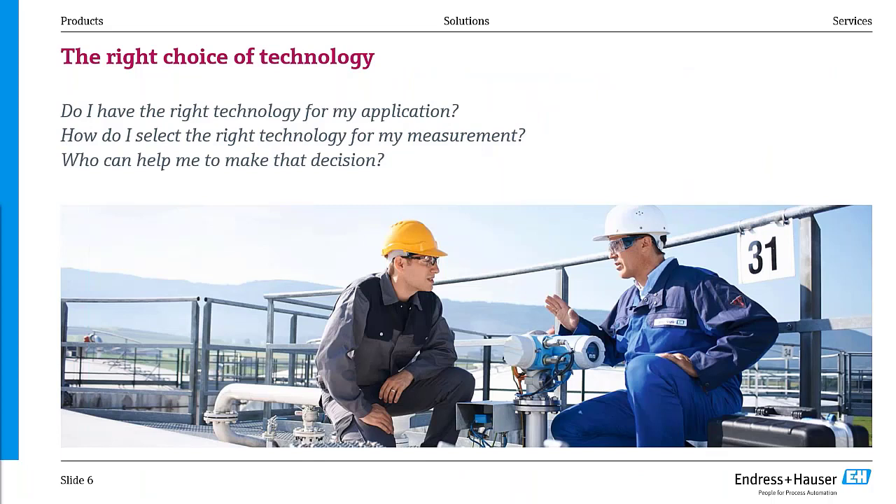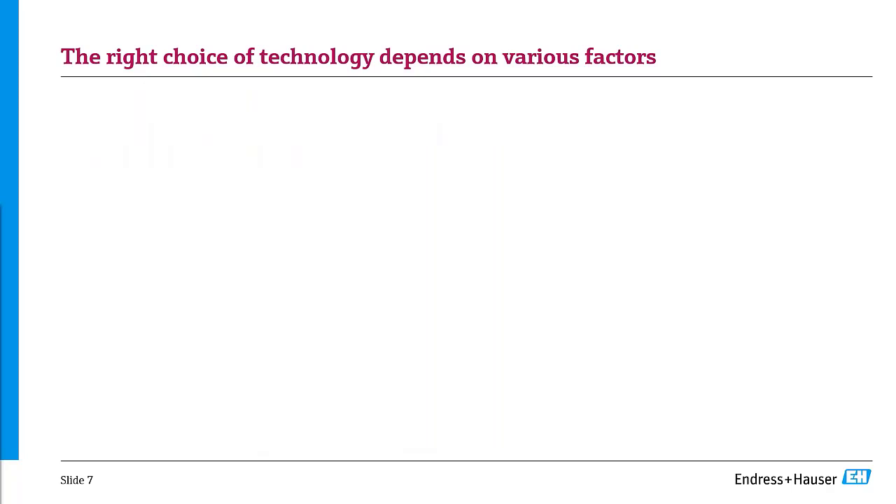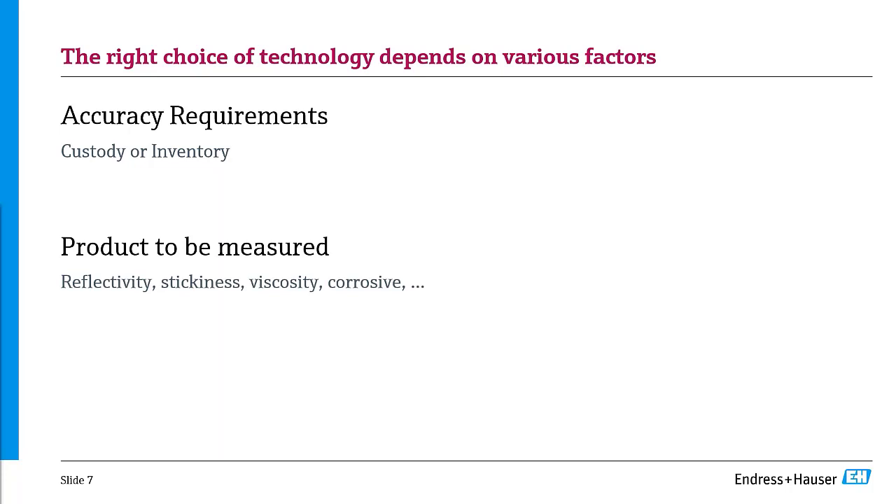The first thing you have to do is select the right technology. One of the first questions is always: how accurate is your device? And then really: what are you doing with it — custody transfer or internal inventory? What product will you measure? Is it reflecting? Is it sticky? What is the viscosity? Is it corrosive? These factors define what kind of process connection you have and what coating you need to consider.